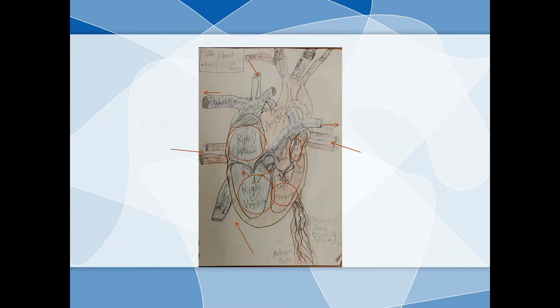Your heart prevents blood from going backwards thanks to four valves, which are the tricuspid valve, the pulmonary valve, the mitral and bicuspid valve, and the aortic valve. These valves keep the blood from going backwards.